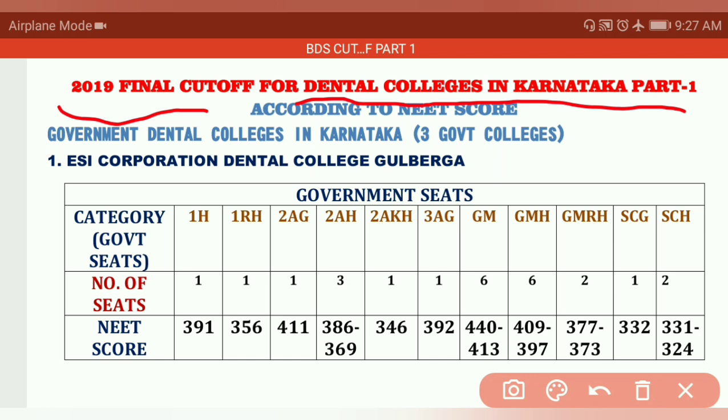If you have not seen the MBBS cutoff, I have explained all the medical colleges in Karnataka including government and private in 7 parts, category-wise in detail. Please go through that video — I will give the link in the description box and also in the i-button above. For BDS, I am going to start that series today.